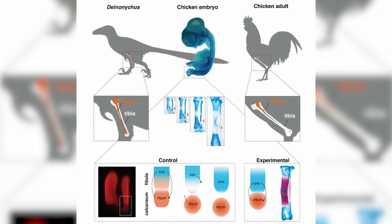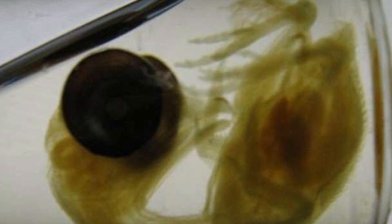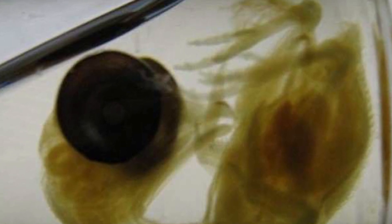So apparently these researchers were trying to figure out how the evolution from dinosaurs to birds took place. This freaky looking thing is a result of what scientists call reverse evolution, according to IFL Science.